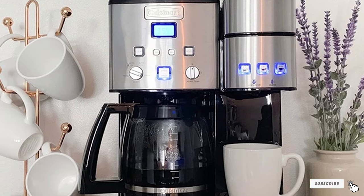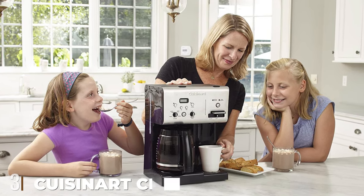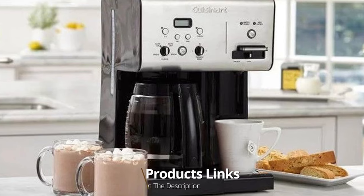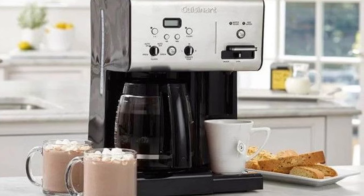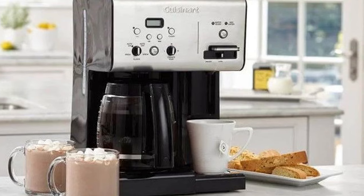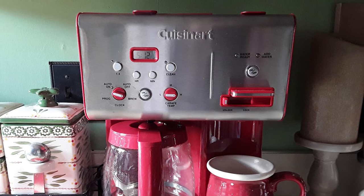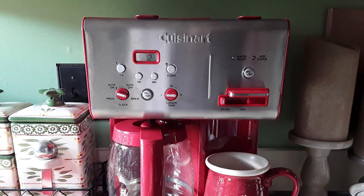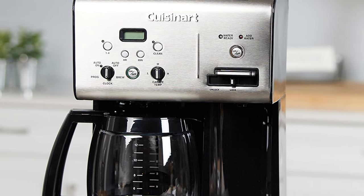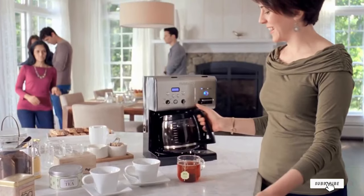The number three position is held by the Cuisinart CHW-14 Coffee Plus 10-Cup Thermal Programmable Coffee Maker. This fully automatic, 24-hour programmable, self-cleaning machine will give you a tasty brew quickly, and with its brew-pause function you can get your morning fix even mid-brew. Thanks to its thermal carafe, your brew stays piping hot longer. For your inner tea lover, this machine also offers hot water on demand so you can ditch your kettle entirely.